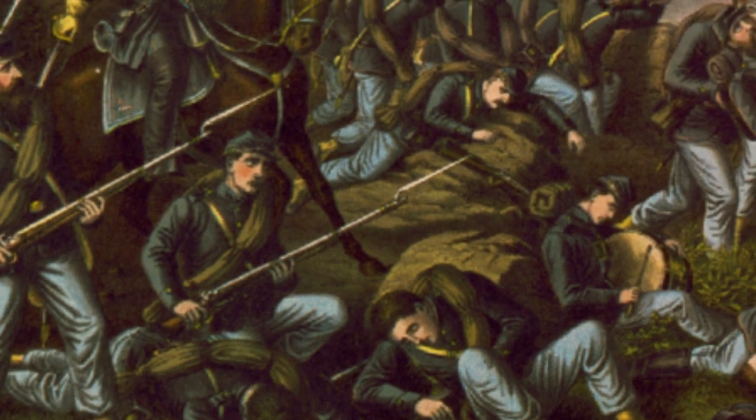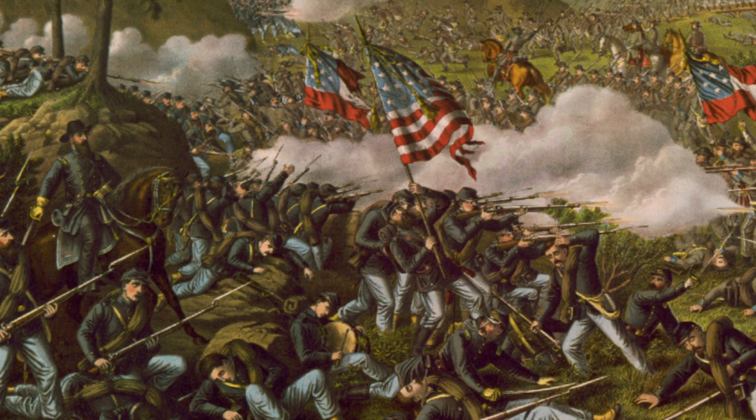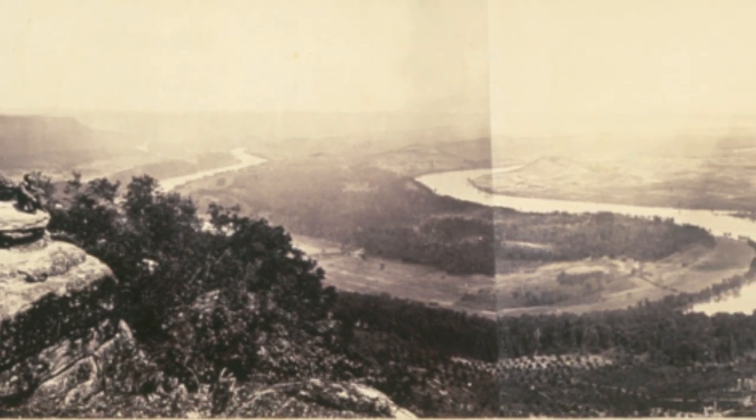In early October 1863, the defeated Union army trudged into Chattanooga, frustrated at their recent defeat at Chickamauga. Meanwhile, the victorious Confederates claimed the heights of Lookout Mountain over the city and prepared to lay siege.